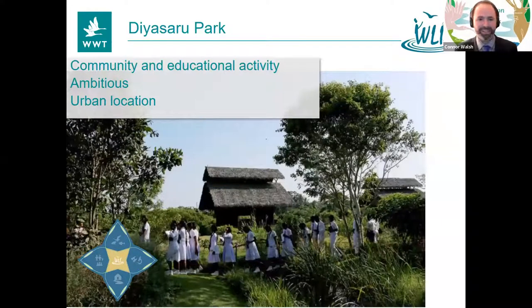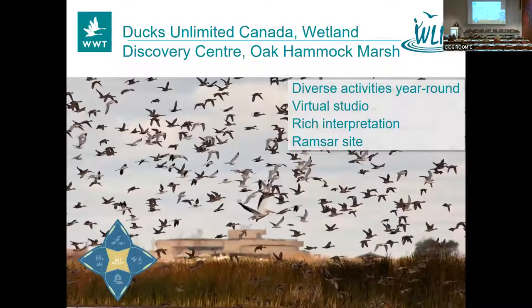Diyasaru Park — they're joining us very late from Sri Lanka. Great community and educational activity that really impressed the judges — their ambition, and most of all their location in the capital in an urban setting. Congratulations Diyasaru. Next, Ducks Unlimited Canada at the Oak Hammock Marsh Discovery Centre — an amazingly sensitively designed building in a wetland. Given the harsh winters, they've managed to diversify their activities to have people in there pretty much all year round, and during COVID they developed a virtual studio with a green room and delivered loads of brilliant online activities. Congratulations Oak Hammock.